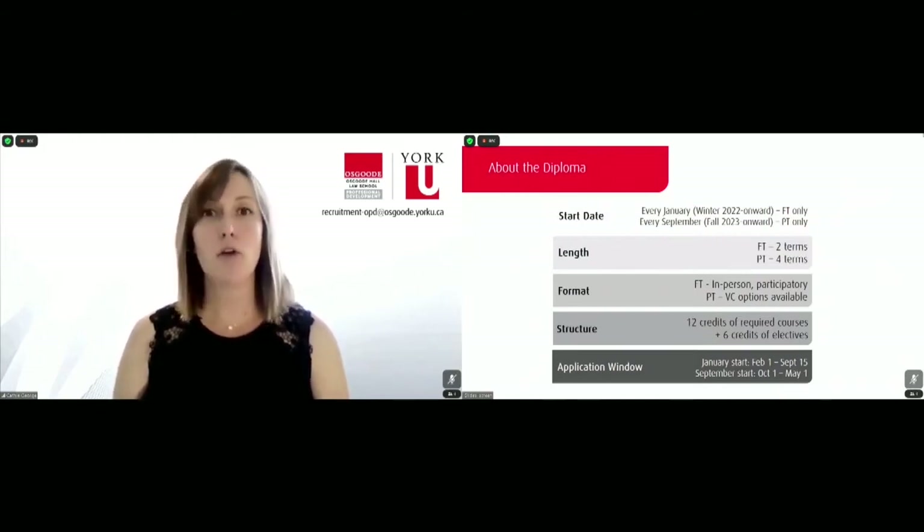Regardless of whether you go part-time or full-time, the intention would be to claim a total of 18 credits, which breaks down to 12 credits of required courses and six credits of electives. Please take note of your respective application window at the very bottom of the screen, as this does differ depending on whether you're looking at full-time or part-time studies. These dates remain the same year over year, so they will be consistent as we progress forward.